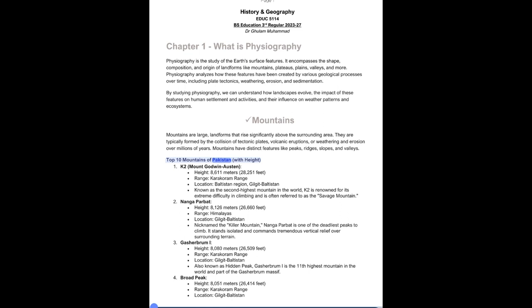Top 10 Mountains of Pakistan with Height. 1. K2, also known as Mount Godwin-Austin, stands at 8,611 meters (28,251 feet) in the Karakoram Range, Baltistan Region, Gilgit-Baltistan. Known as the second highest mountain in the world, K2 is renowned for its extreme difficulty in climbing and is often referred to as the Savage Mountain.